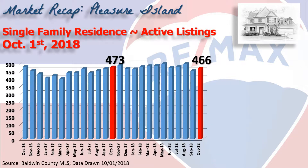This chart shows inventory for the last two years, and as you can see, we're virtually identical to where we were this same time last year, with 466 homes showing as active on the market on October 1st.